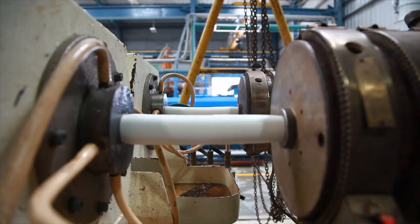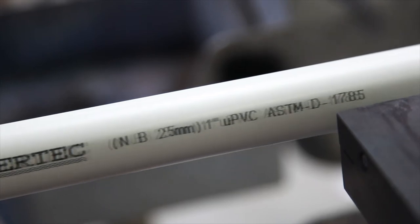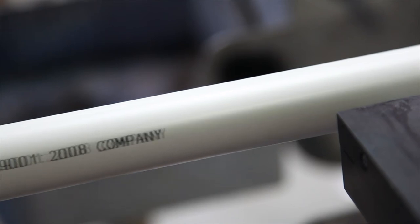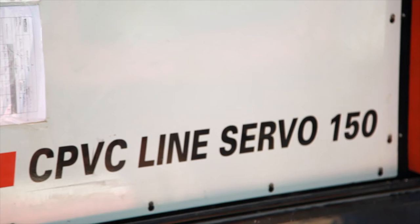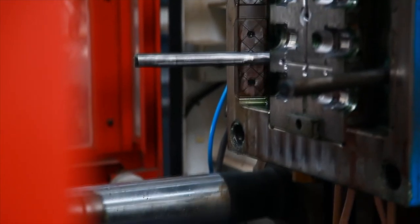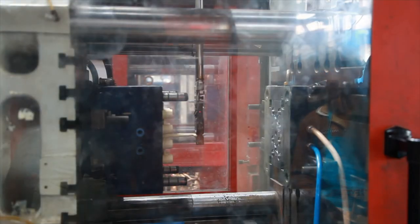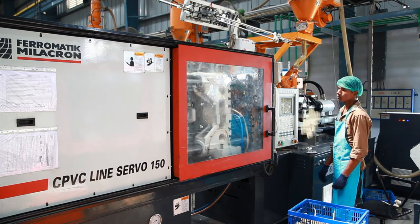The extruders are also fitted with high-end equipment such as vacuum calibrator, automatic cutter, haul-off unit, and online printing machine. The injection molding division has highly sophisticated machines like Ferromatic Milacron, fitted with new generation robots and auxiliary equipment such as auto loaders, mold temperature controllers, and slow-speed granulators, to ensure consistency, superior quality, and high precision level.